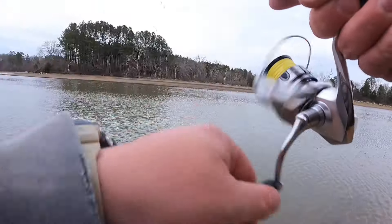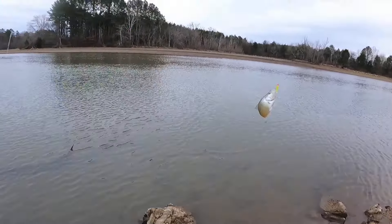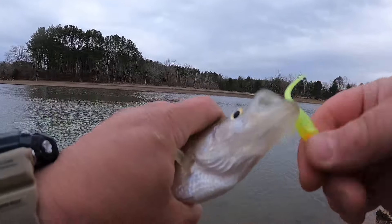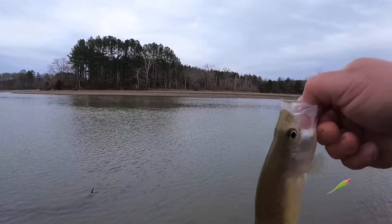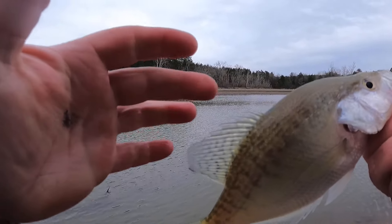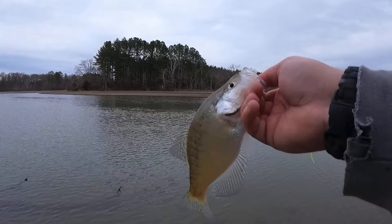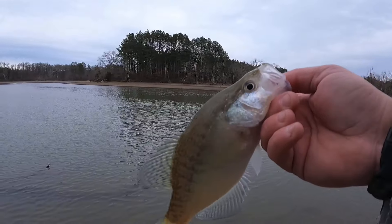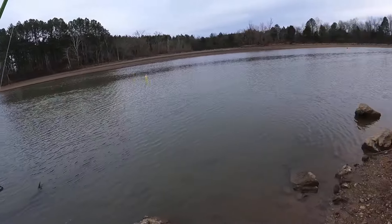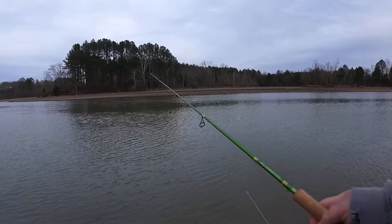Hey, that's another one — another little crappie, and this time it's not a black crappie, it's a white crappie. It's kind of pale but you can get the idea — vertical bars. White crappie have four to six dorsal spines. White crappie usually get quite a bit bigger than black crappie, though in this case it ain't.